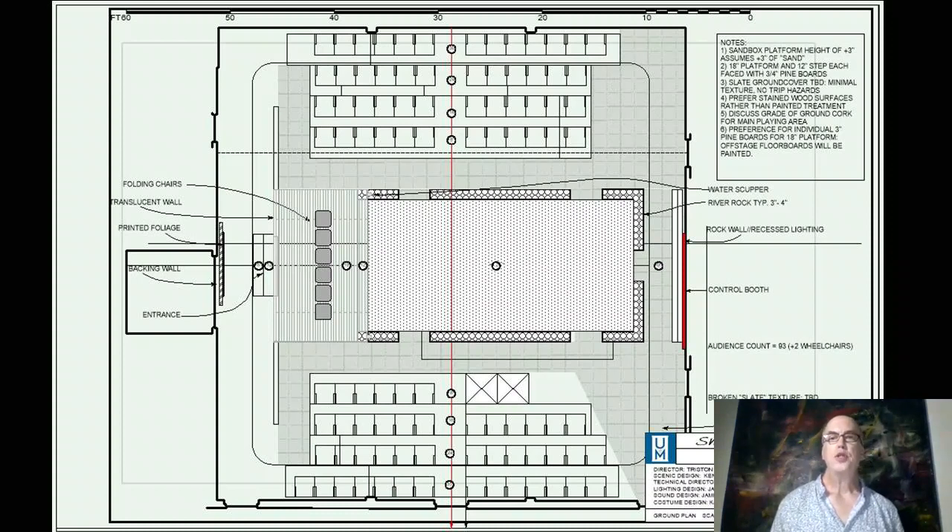The ground plan shows the constraints of the space. Once the audience configuration was figured out, that pretty much determined the layout and the dimensions of the actual playing area.